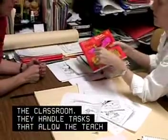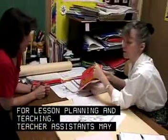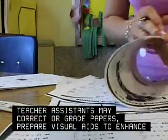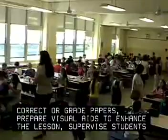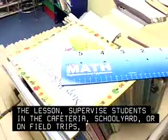They handle tasks that allow the teacher more time for lesson planning and teaching. Teacher assistants may correct or grade papers, prepare visual aids to enhance the lesson, supervise students in the cafeteria, schoolyard, or on field trips, or tutor students.